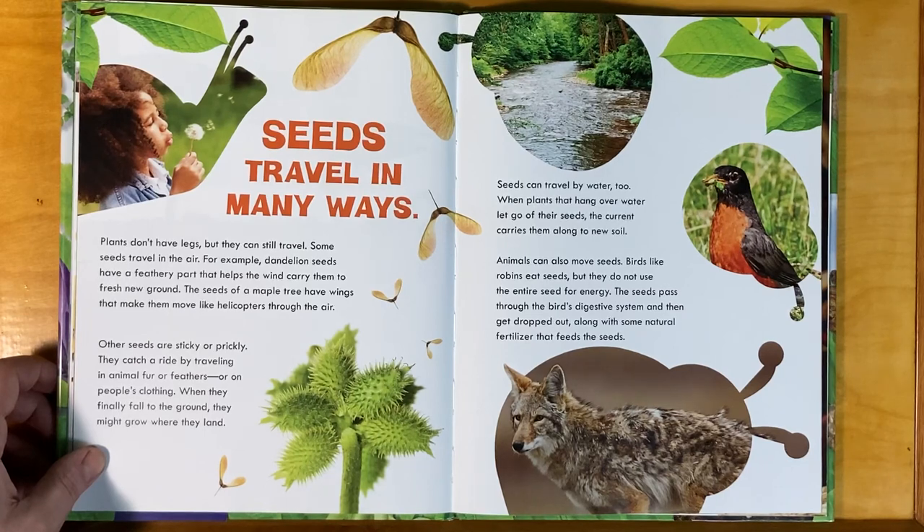Animals can also move seeds. Birds, like robins, eat seeds, but they do not use the entire seed for energy. The seeds pass through the bird's digestive system and then get dropped out, along with some natural fertilizer that feeds the seeds.